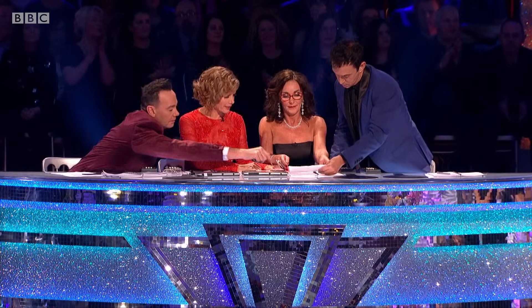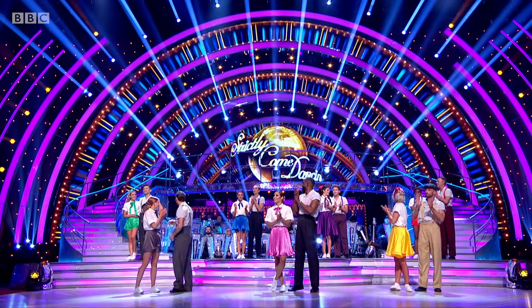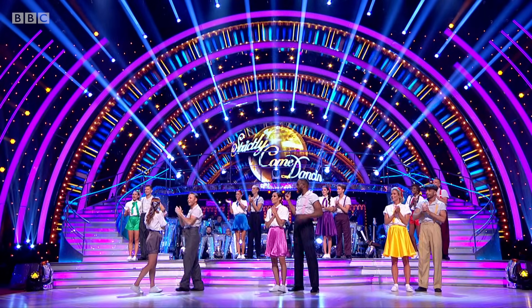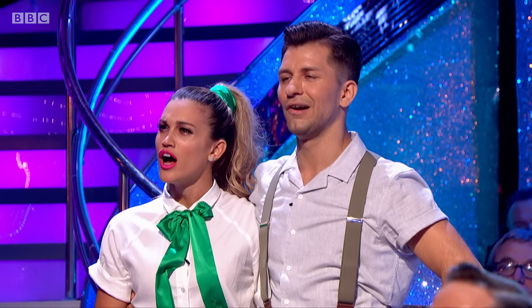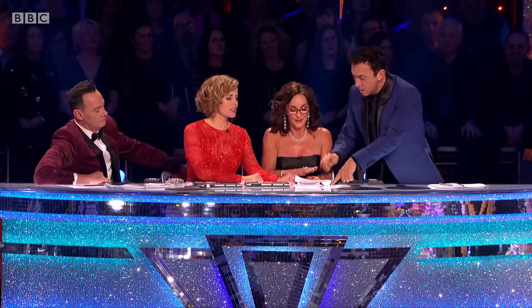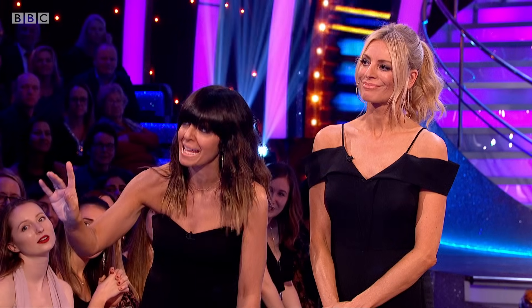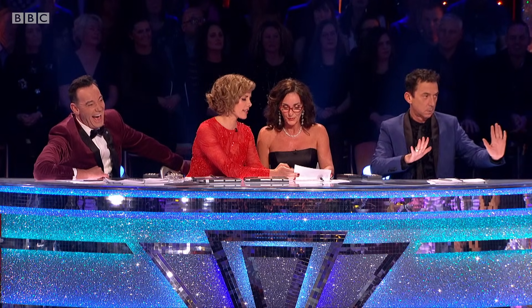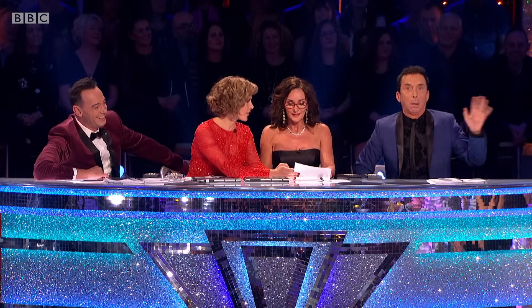Oh, well done. Who needs technology? There were some technical difficulties with the board going berserk, so we have to go with the piece of paper. Let's confirm. In seventh place is Lauren and AJ.